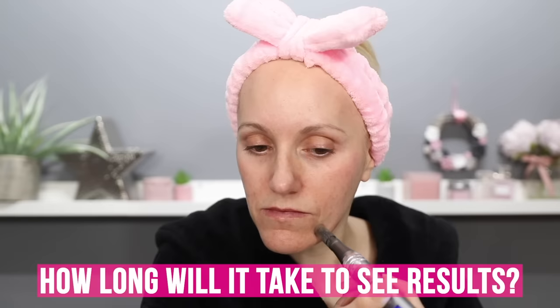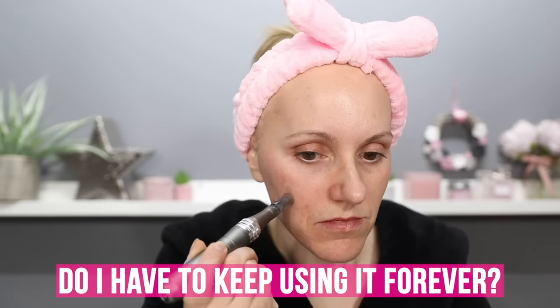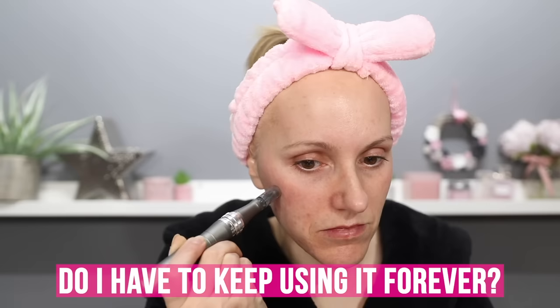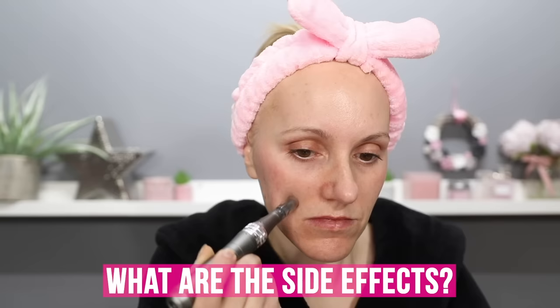The pain differs from person to person — I feel like it's a little pinch on the skin but some find it incredibly painful. If you're wanting to penetrate quite deeply, you may find it a little too painful. Once you've received the desired results, you can completely stop this procedure — your pigmentation and scarring won't miraculously return to the skin. Once it's gone, it's gone.